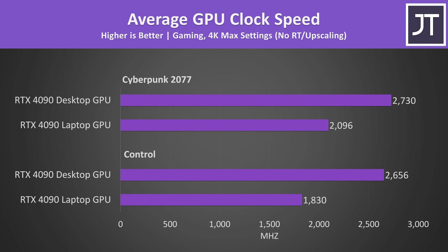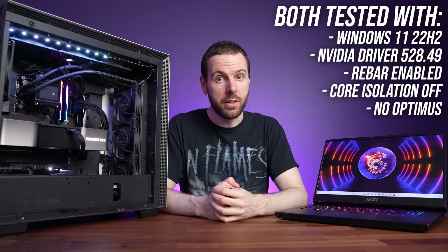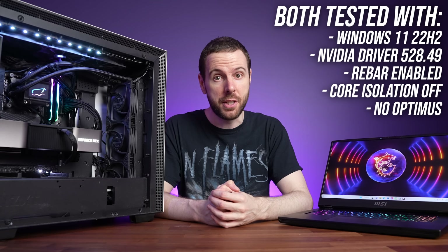The extra power allows the desktop GPU to reach higher clock speeds in games compared to the laptop version, which contributes to more FPS. There's also a PCIe bandwidth difference: the desktop card can run with 16 lanes of PCIe Gen 4, while gaming laptops this generation are limited to 8 lanes of PCIe Gen 4, which may affect some games. After comparing 25 games at 3 resolutions, we'll also check out some content creator workloads as well as price differences.